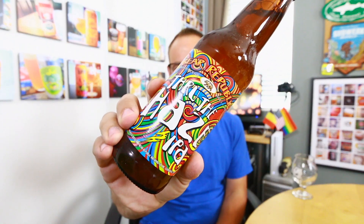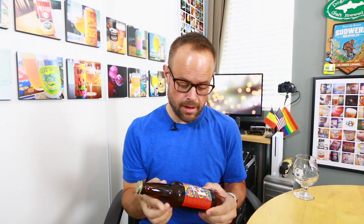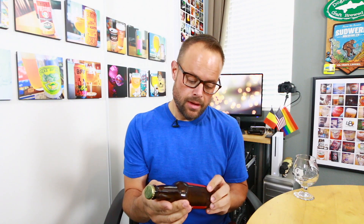This is Through the Haze IPA. This is a hazy IPA, I'm assuming, because it's called Through the Haze. It's 6.4% alcohol by volume, made with Vic's Secret, Citra, and Haletau Blanc hops. They're saying it's going to have notes of grapefruit and tropical fruit, which is par for the course at this point with these beers.